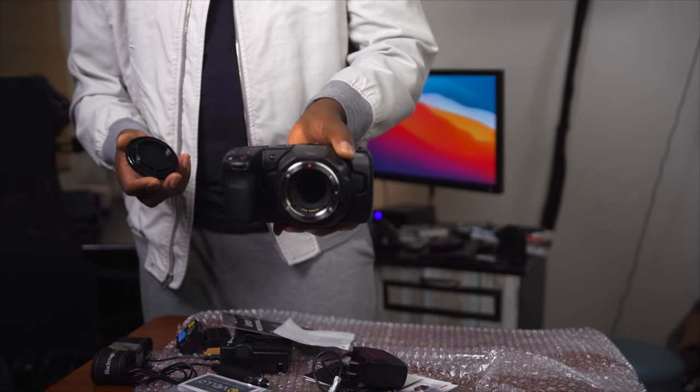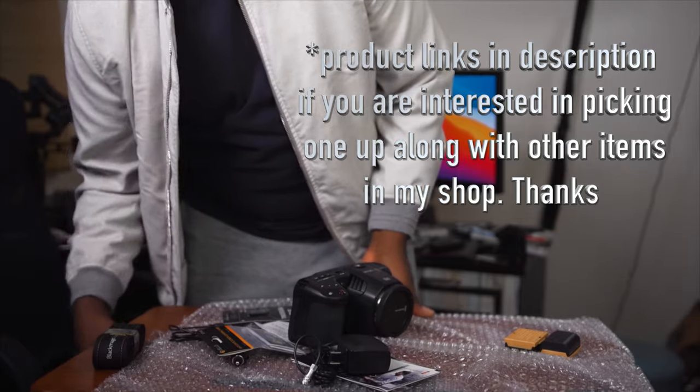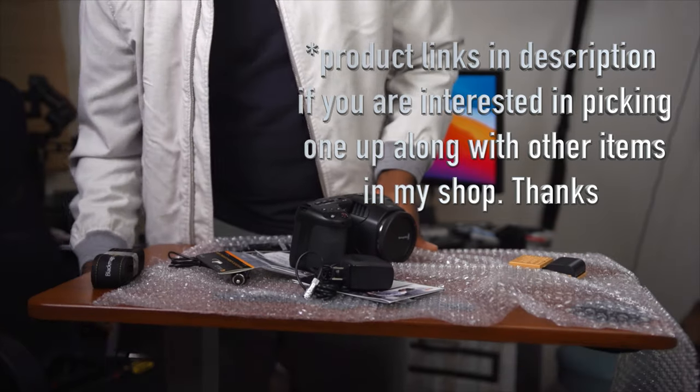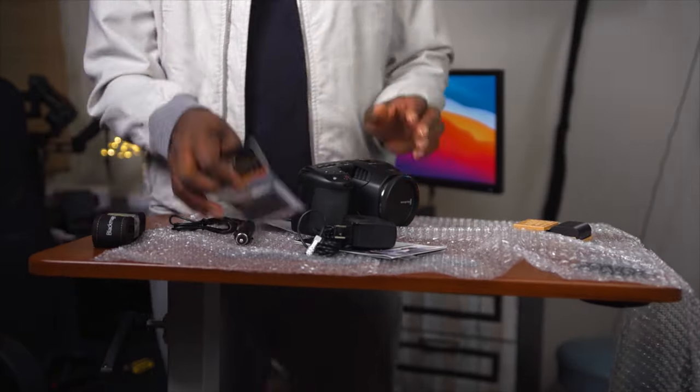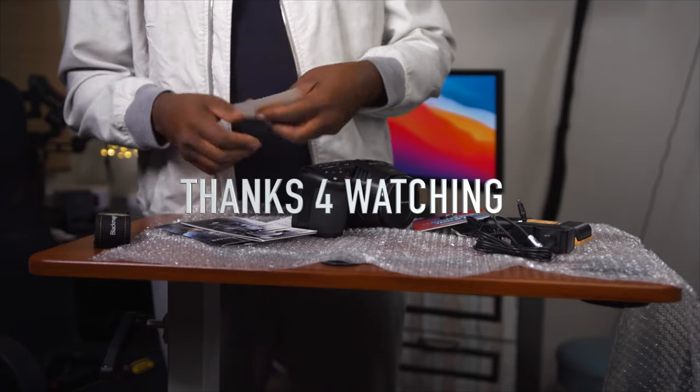Let's take a look at this sensor — push and turn. Blackmagic Design. Yeah, I'm a proud customer.